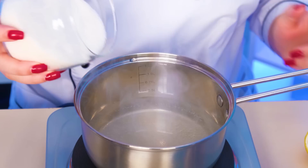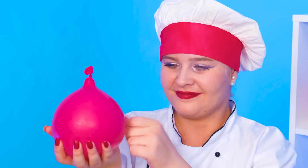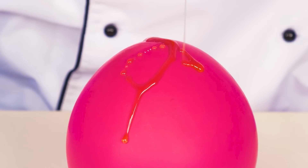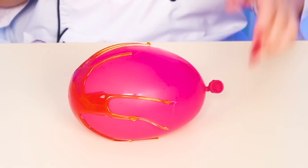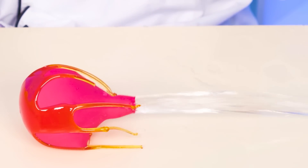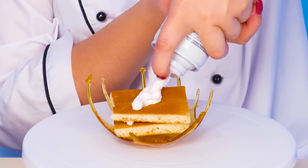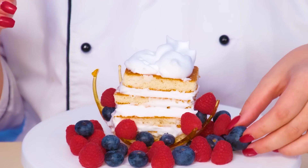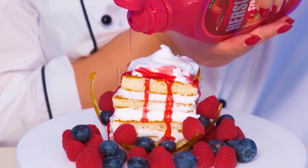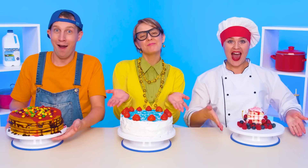It turned out to be a terrible mess! I'm going to show you how real cakes are made! With the help of a ball and liquid caramel, you need to make a base. Done! Now you can put small cakes and various decorations on it — various syrups, sprinkles, everything will come in handy! Jane, you're going to love it! That's done!